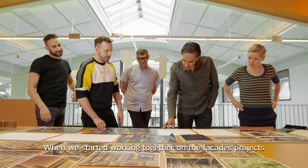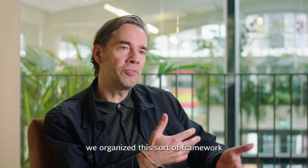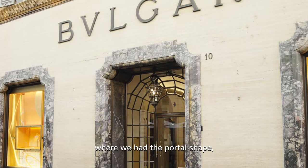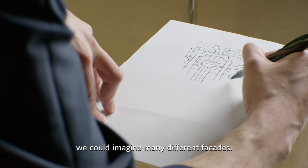When we started working together on the facades project, we organized a sort of framework based on the Condotti store, Via Condotti in Rome, where we have the portal shape. And out of this collection of shapes, you could imagine many different facades.